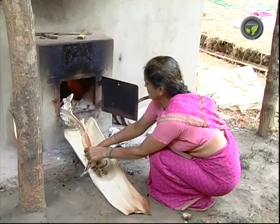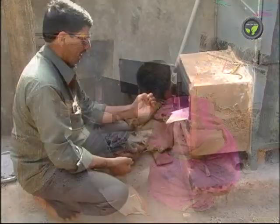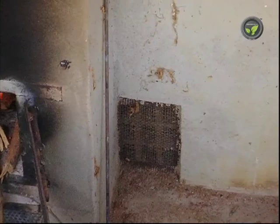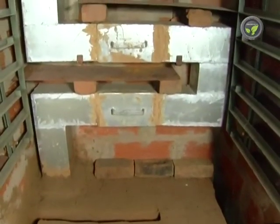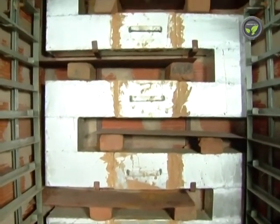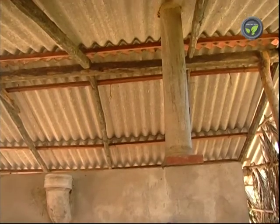Both glass wool and hollow brick prevent heat from escaping from inside. The choolha at the bottom is a fuel-efficient astra type, using firewood pieces and agricultural waste as fuel. An air vent supplies air for proper burning of the fuel, and hot air and smoke pass through the tunnel releasing heat inside the dryer, with no chance of smoke leakage inside.